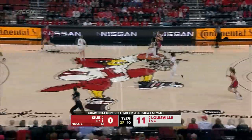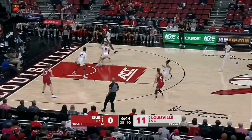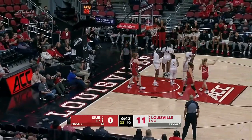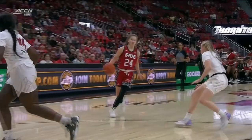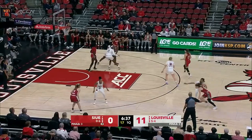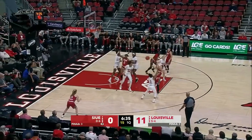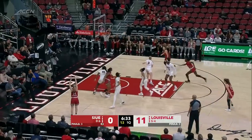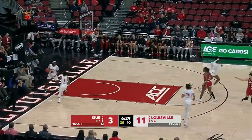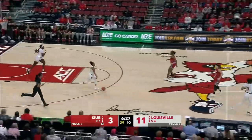SIU's first four possessions. For SIUE, that is a big collision. Haley Van Litt gets a rare block underneath — that is Haley's second block of the season. SIUE picked sixth in the Ohio Valley Conference. A three ball from the corner is the first bucket of the game for the Cougs, and it's Molly Sheehan.